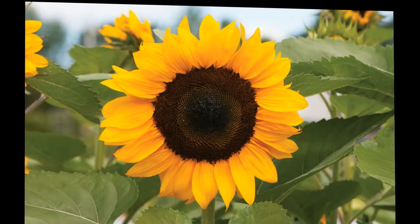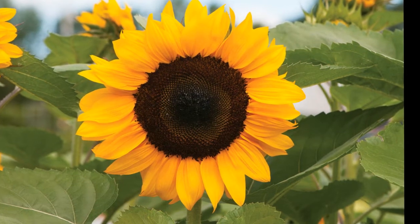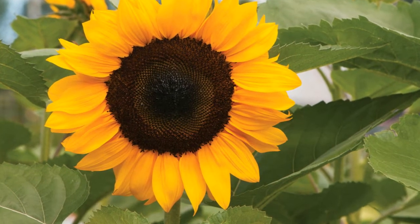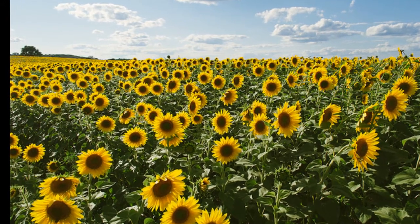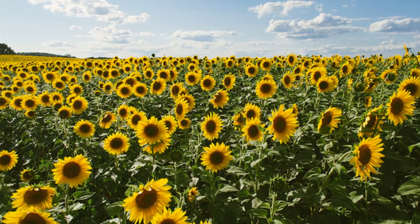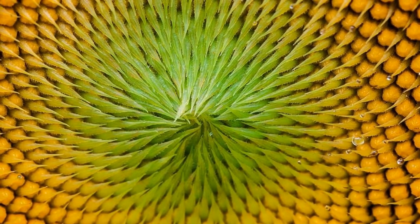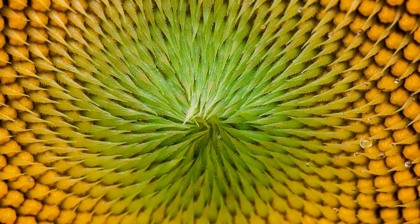Number three: Sunflowers. Sunflowers boast radial symmetry and an interesting type of numerical symmetry known as the Fibonacci sequence. The Fibonacci sequence is 1, 2, 3, 5, 8, 13, 21, 34, 55, 89, 144, and so on — each number determined by adding the two preceding numbers together. If we took the time to count the number of seed spirals in a sunflower, we'd find that the amount of spirals adds up to a Fibonacci number.